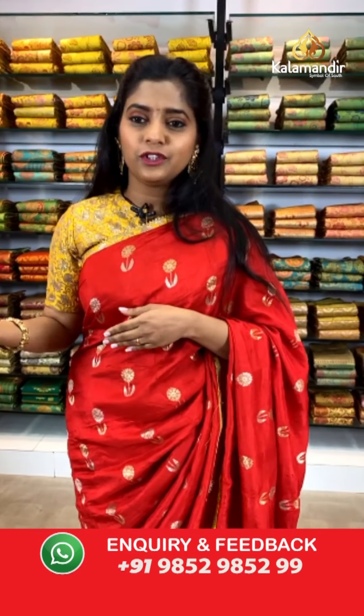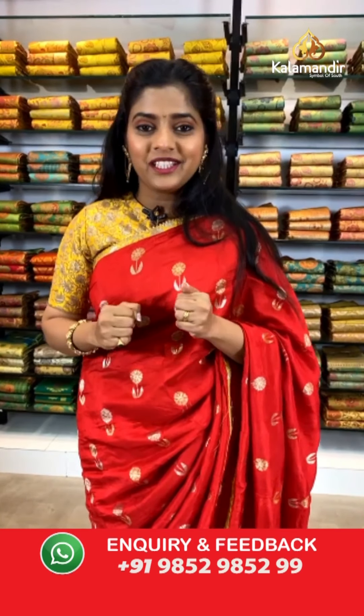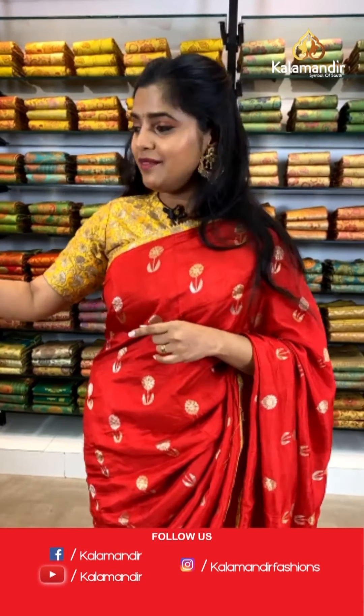We have Ms. Rashmi here saying hi — a very hello to you ma'am. Also just subscribe to our channel on YouTube under the name Kala Mandir, Instagram IGTV under the name Kala Mandir Fashions, and Facebook Kala Mandir. Now let's move on and check out the next saree.